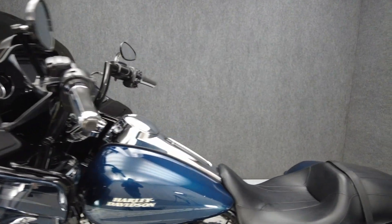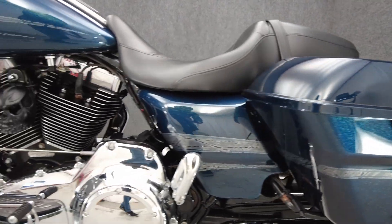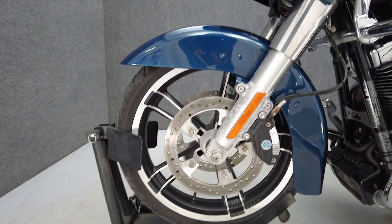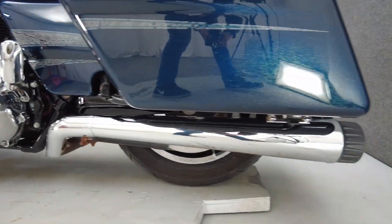The Road Glide offers spacious storage, weather protection, and long-distance comfort, excelling on long-distance trips. Powered by a 107 cubic inch V-Twin motor, the Road Glide Special puts 110 foot-pounds of torque through a six-speed transmission. It weighs in at 820 pounds and has a 27-inch seat height.